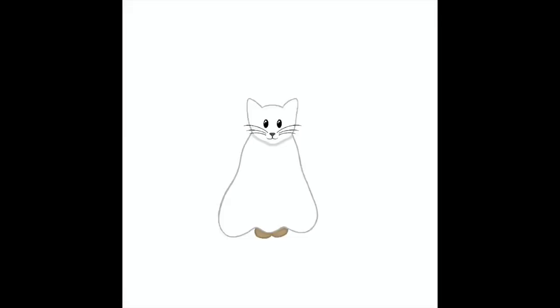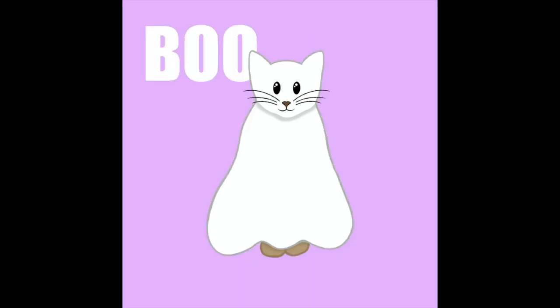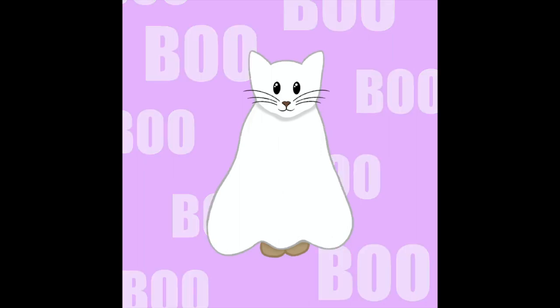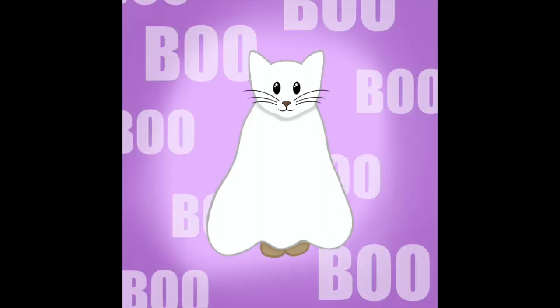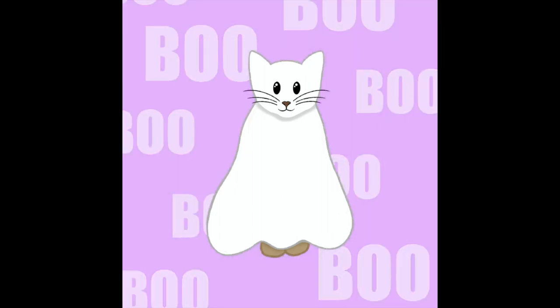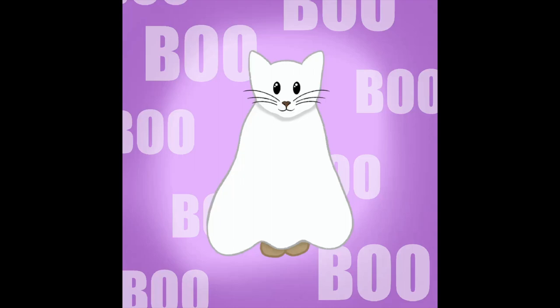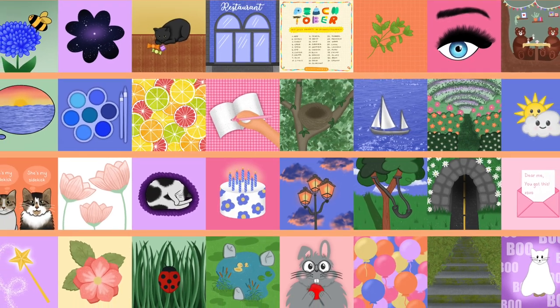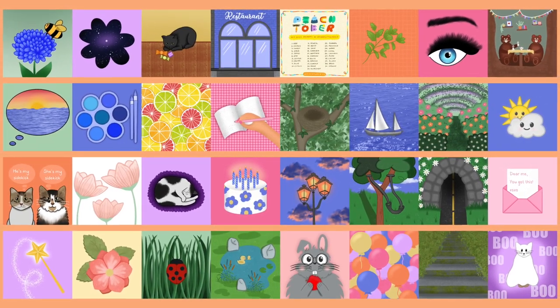For the last one, I didn't have a whole lot of time, but I also knew from the beginning that I wanted my ghost cat drawing to be in there, so I did that and I just wrote 'boo' in the background. All right, that's the end of my 31 drawings that I did for Peachtober! Let me know which one you like best and I'll see you in the next one — bye!